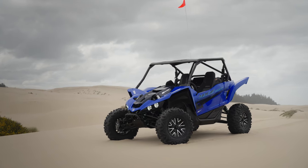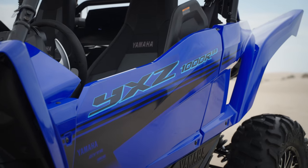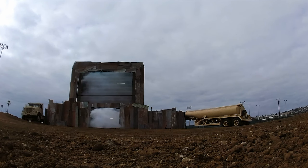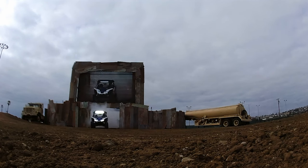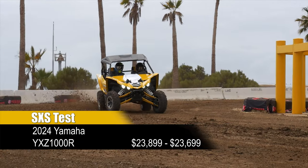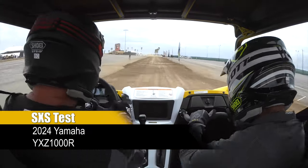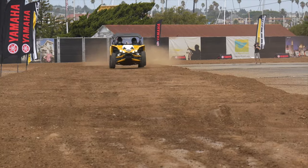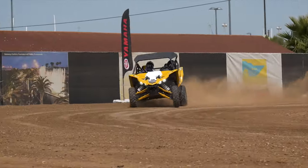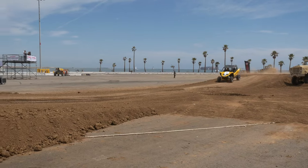The Yamaha YXZ1000R is arguably the most updated and refined sports side-by-side on the market. When Yamaha released the YXZ in 2016, it was clearly a niche machine, focused on the high-performance driver with a good amount of off-road experience, with its high-revving, upper-RPM focused engine and manual-clutch equipped 5-speed transmission. Its precise, agile handling and flat-cornering manners have lent themselves to the YXZ's performance both on the track and on the trail.